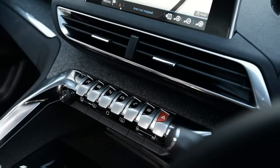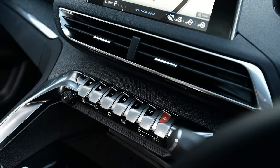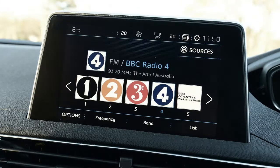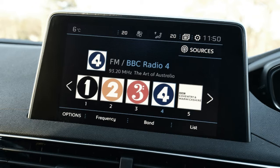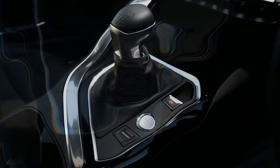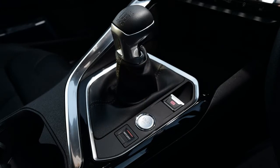It's comfortable too, with a well-judged ride that's firm enough to stop it feeling bouncy, but soft enough to glide over bumps in the road. For many, the Peugeot 3008 will offer everything they need — it's economical, practical and upmarket, all at a reasonable price. If you're after a small SUV or crossover, the Peugeot should definitely be on your short list.